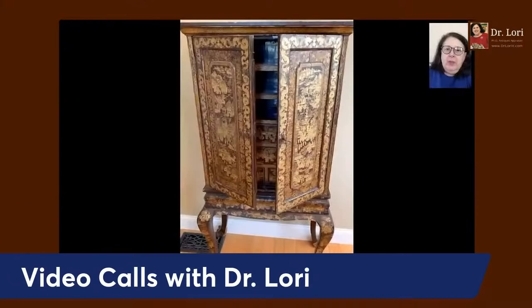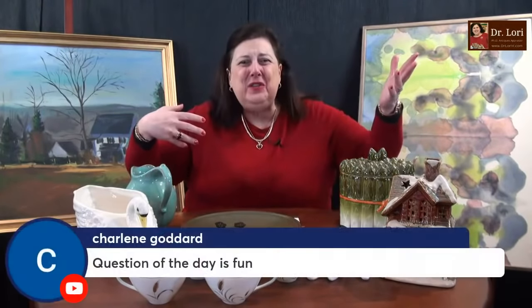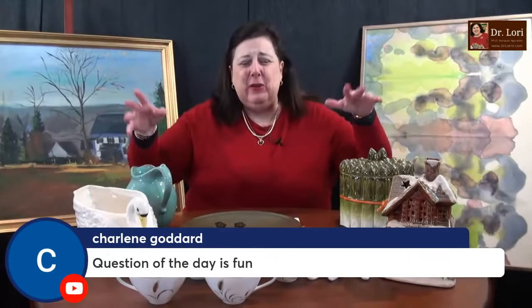Lots of things to show you, lots of things to teach you. I want you to succeed. Video calls — booking a video call, all different types. You can even do gift certificates with video calls. If you want to give yourself or somebody else a gift, video calls will provide you with information and a one-on-one with me to ask whatever questions. You don't want to be in front of everybody? You can just talk to Dr. Lori.